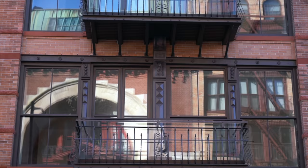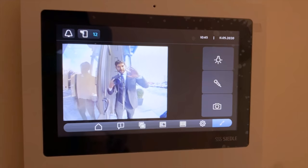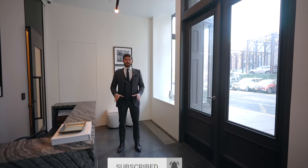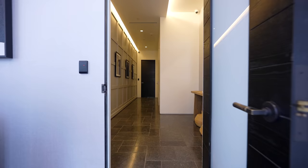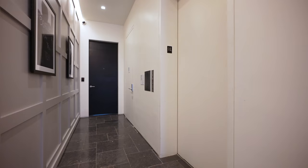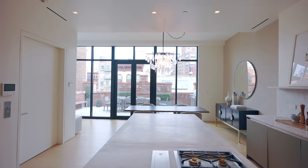From street level you enter the building through this virtual doorman, which is pretty impressive. From the street we enter the lobby of the development, and today we are filming the penthouse of 41 Great Jones, which is right this way through the hall leading to the building's very own private elevator.